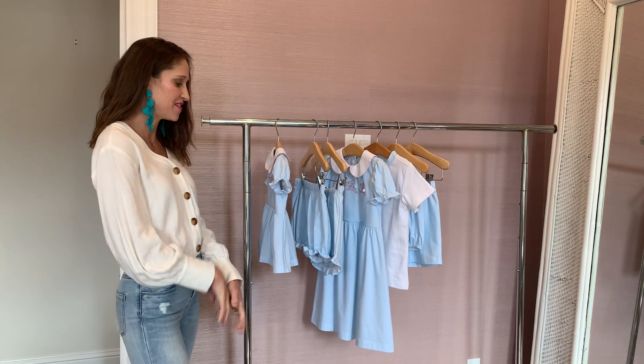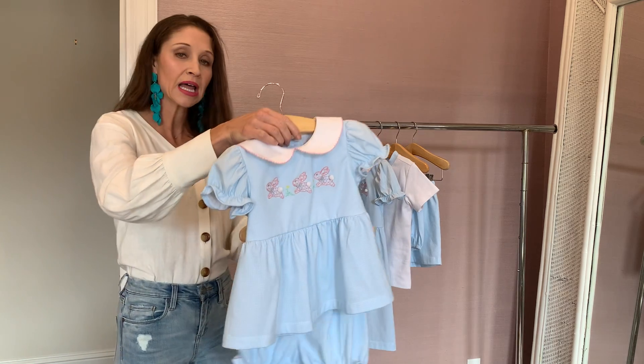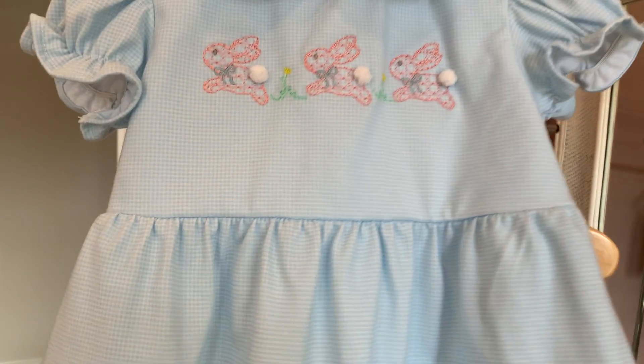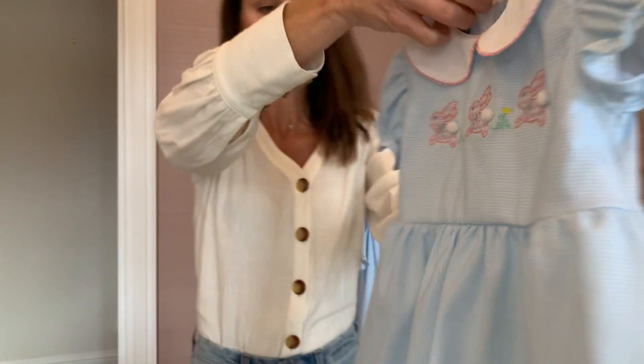Hi, this is Fluffy with Island 90. This is our knit Easter collection. First is the light blue gingham set, and you notice the adorable bunnies with the little fluffy tails. So sweet.